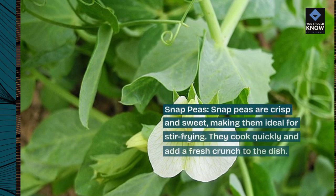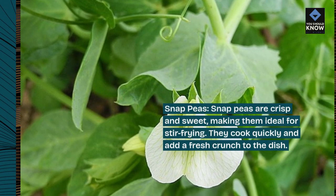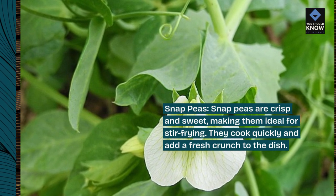Snap peas. Snap peas are crisp and sweet, making them ideal for stir-frying. They cook quickly and add a fresh crunch to the dish.